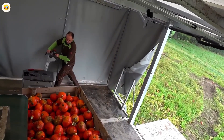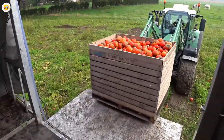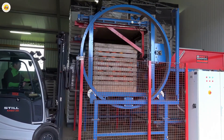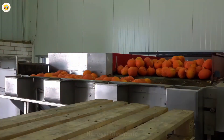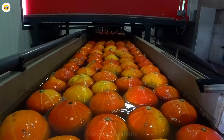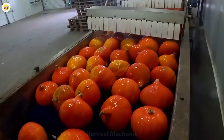Once harvested, the pumpkins embark on the next leg of their journey to the factory. Here, they are treated with the utmost care, beginning with a double wash to ensure every speck of dirt and trace of chemicals is completely removed. Next, these vibrant pumpkins are carefully sliced into smaller pieces, then ground into a fine, rich powder. From there, they're packaged with precision, ready to transform into refreshing juices or become the star ingredient in a variety of delicious dishes.